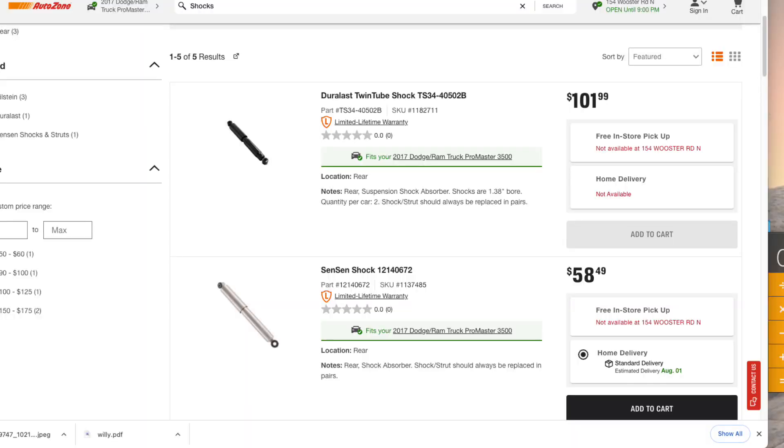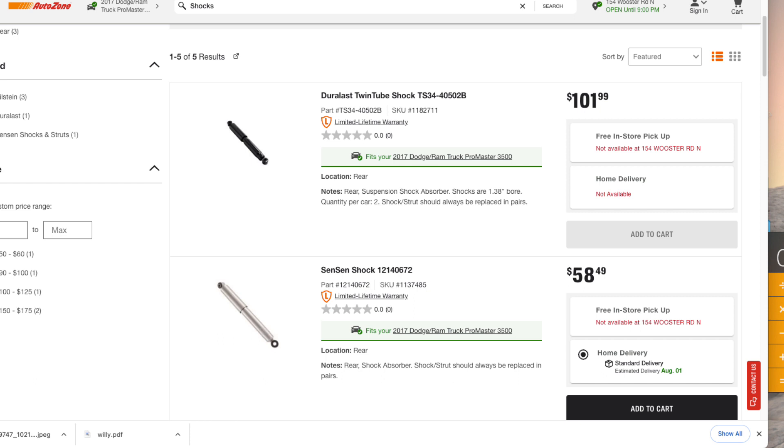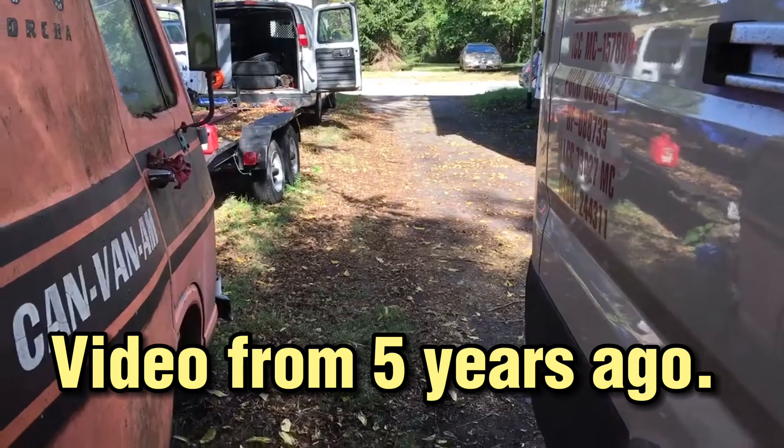Here's a screen grab from AutoZone. I see two shocks listed — the top one looks like the FCS to me but for more money, and I don't know what that silver one is. AutoZone also sells the Bilstein at around $150 plus. Buy from RockAuto — get it cheap.